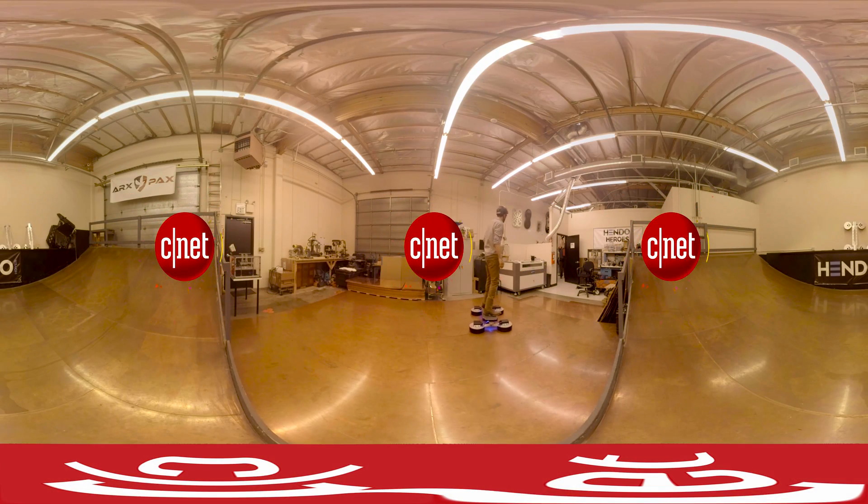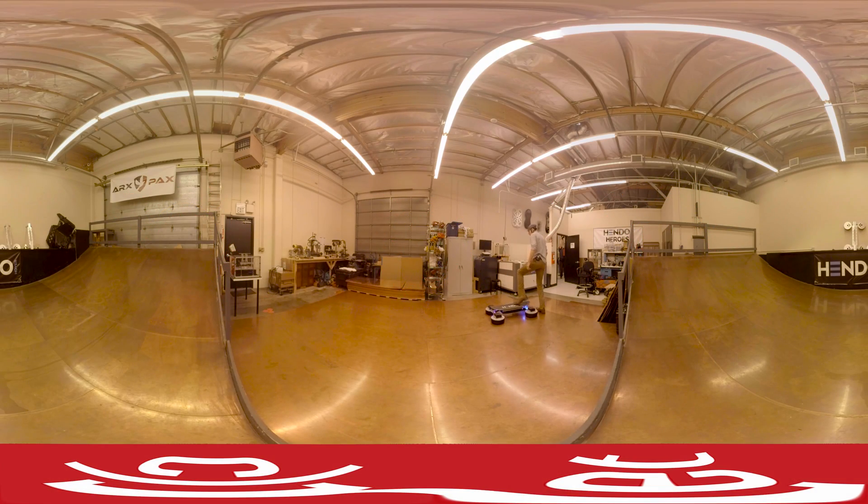We paid a visit to the ARCS PAX hoverboard testing facility in Los Gatos, California to check out their latest hoverboard, the Hendo 2.0. The Hendo 2.0 is Hendo's second generation hoverboard, and was designed with the help of Tony Hawk, who wanted to mount a real skateboard deck on top.